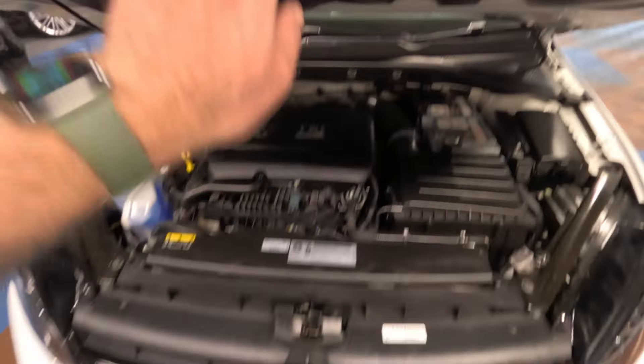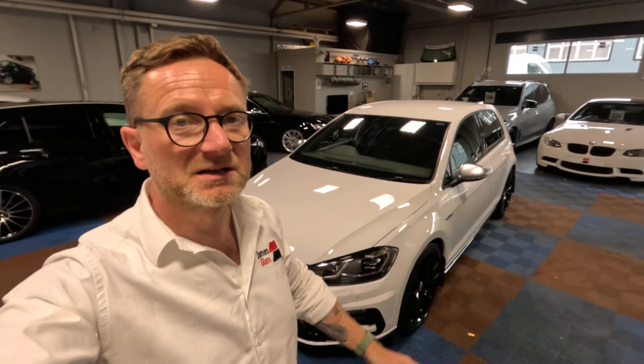There we are, guys — that brings us to the end of the video. I hope you found that useful. If you'd like more information on the car, there'll be a link to the website in the description below. We're always happy to take your current car in part exchange, and we're also happy to offer finance if needed. I'll put a link to another Golf R video up here that you might find of interest. If you'd like to subscribe to the James Glen channel, that way you won't miss any more stock updates or road tests. It would be great if you'd subscribe, give us a thumbs up or down, or leave us a comment. Thanks again guys — this is Stephen, and I look forward to seeing you in the next video.